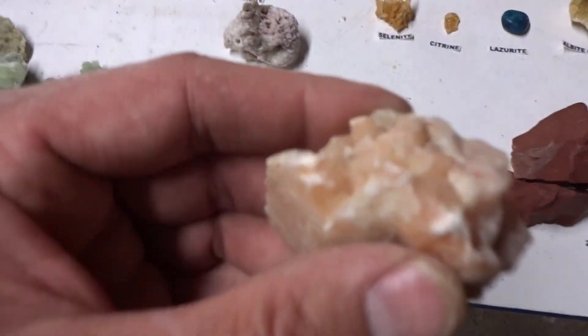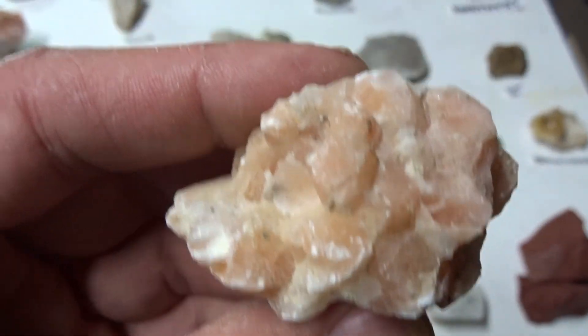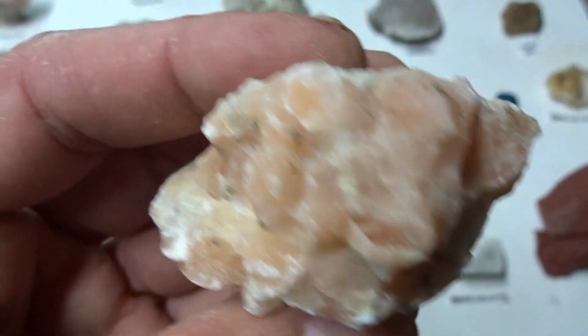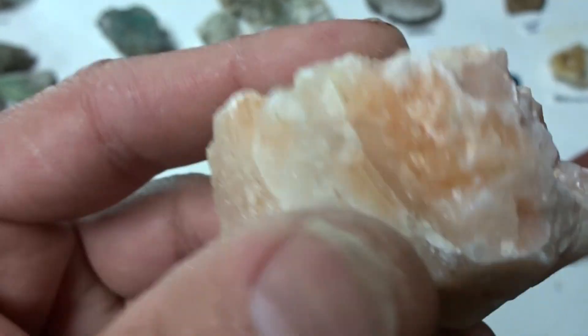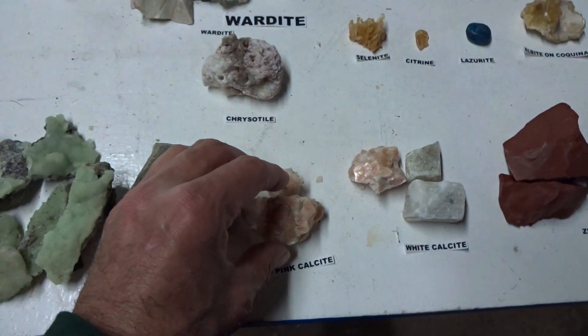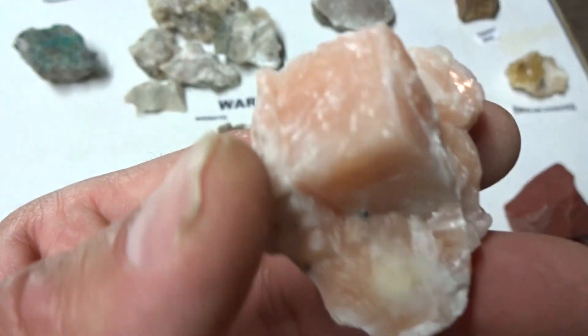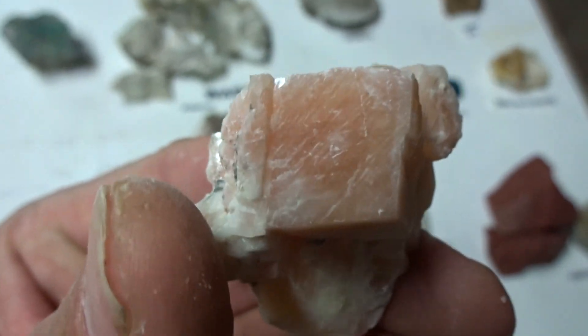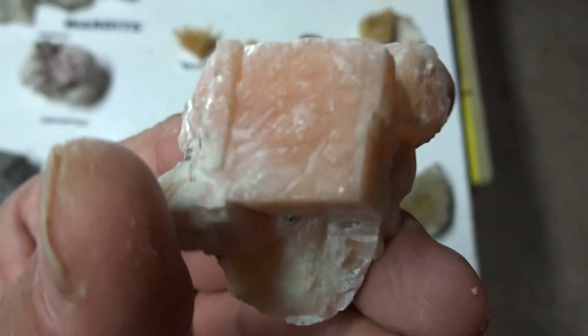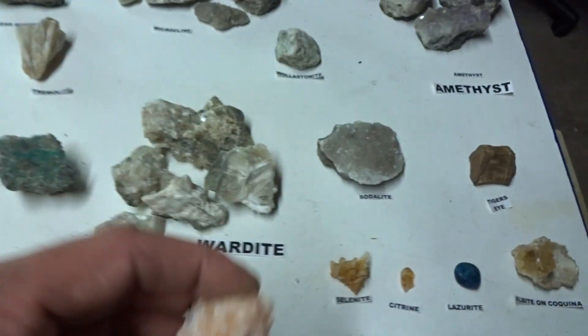Pink calcite — I got this at Sterling Hill. It's more common to get pink than red. It's euhedral to subhedral. A big specimen, four dollars. A smaller specimen, three dollars. Look at that — that's rhombohedral.